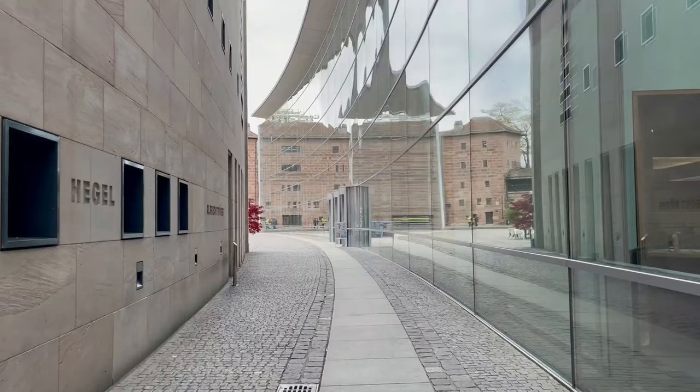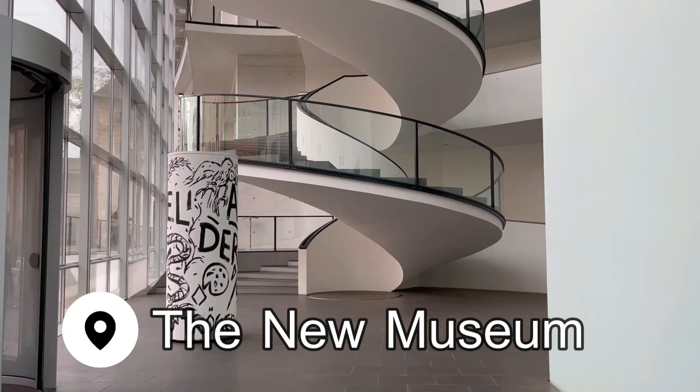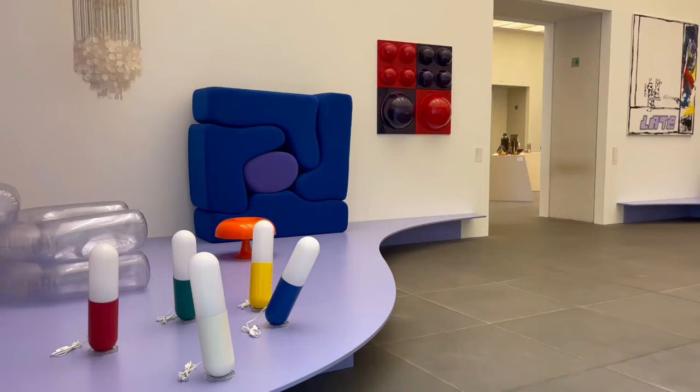I spent a little more time outside exploring some of the churches and squares before going into one more museum — the New Museum, which is the Nuremberg State Museum of Art and Design. The exhibits are interesting, thought-provoking, and often changing, so you can revisit and see something completely different. I hope you enjoyed exploring Nuremberg with me. It's such a cool city, so easy to travel around, and it has so much to see. If you did enjoy it, please give it a thumbs up — it really supports my channel — and I will see you next time. Bye!